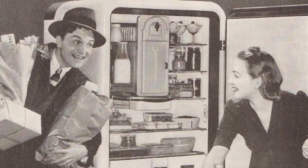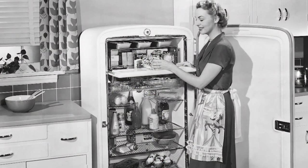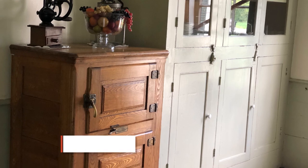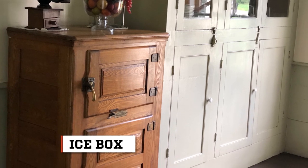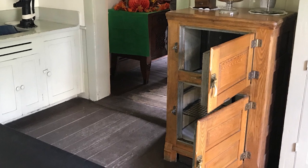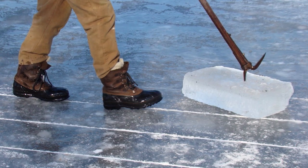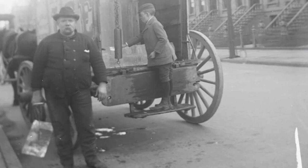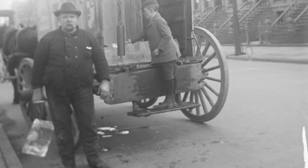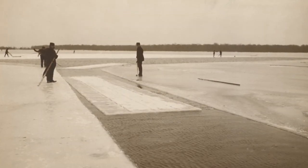Before mechanical refrigerators appeared in the 19-teens, there were more basic ways to keep food cold. People living in colder climates used iceboxes, quite literally constructing a box that would house your milk, eggs, or meat. And the means for cooling it was to tuck a large chunk of ice inside. That ice was either delivered by an iceman or harvested from the frozen surroundings during winter.